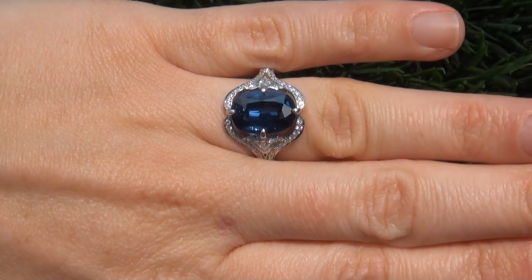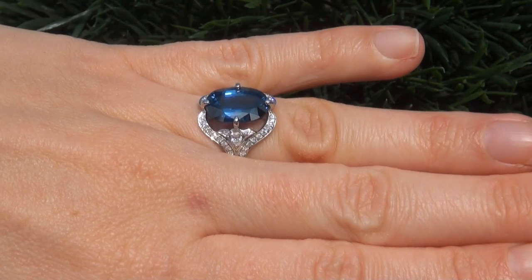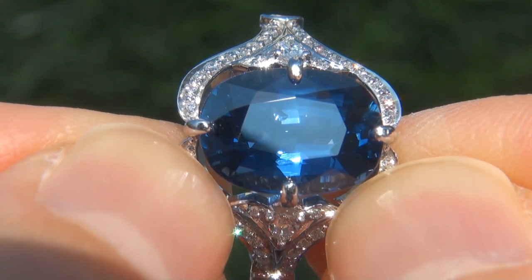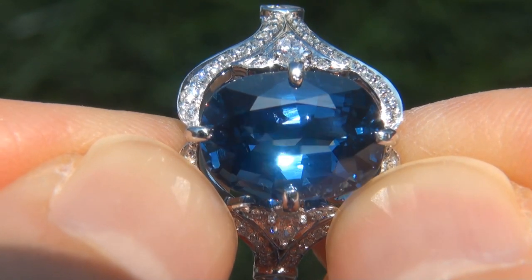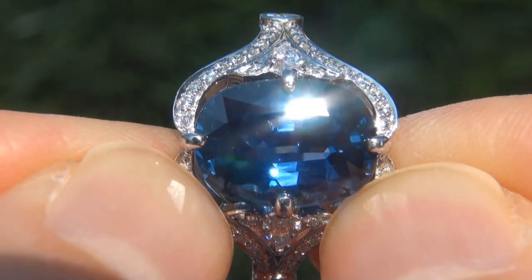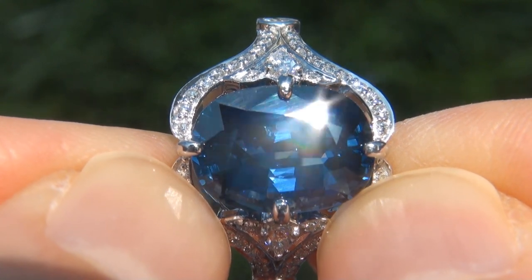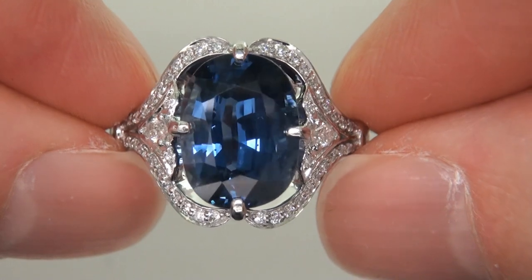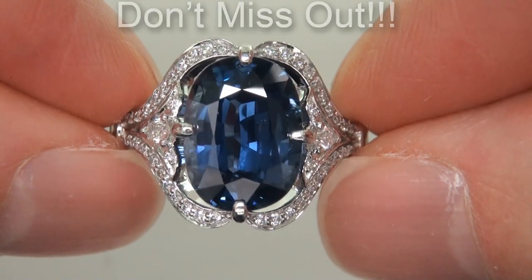At the request of our consignor, the immaculate showroom beauty must be sold immediately. Unheated and untreated natural blue sapphires of this caliber are considered among the rarest of precious gemstones. Even more rare is to have the near flawless VVS1 clarity, the whopping size, and the most sought-after rich vivid cornflower blue color. It is the biggest, best, and only one you'll find. This is the real deal, so don't miss out on your chance to own this prized estate treasure.